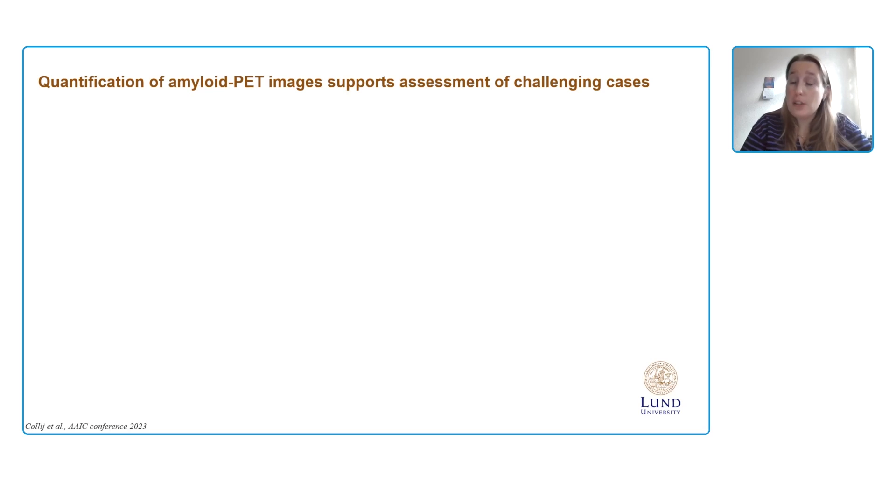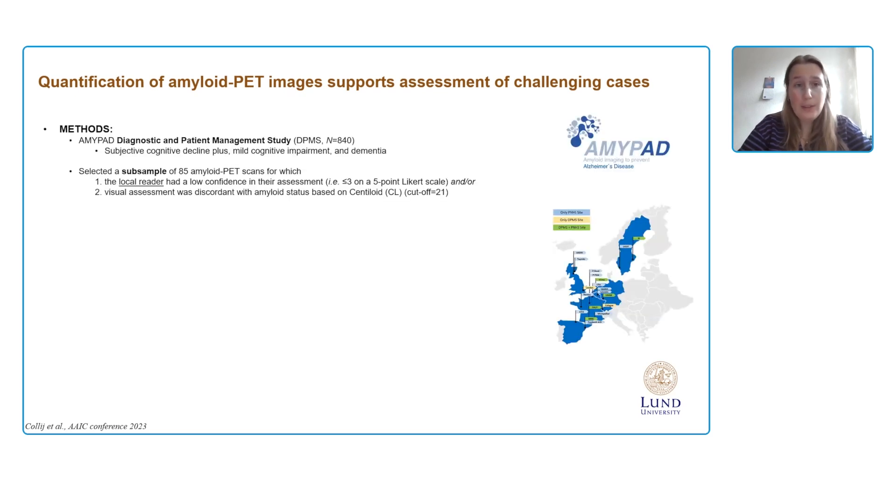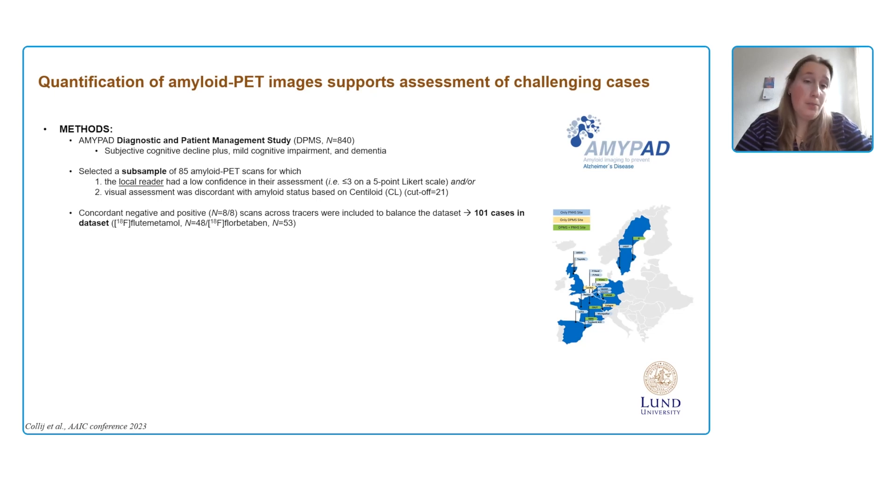Because of these hypotheses around quantification-supported visual assessment, we set out to be the first prospective study to see what happens to visual assessment of difficult cases when readers are given quantitative results. We selected cases from the AMIPAD Diagnostic and Patient Management Study (DPMS), which includes over 800 subjects from subjective cognitive decline to dementia across Europe. We selected a subsample of 85 challenging amyloid PET scans — those where local reader confidence was low (three or below on a five-point Likert scale) or where visual assessment was discordant with amyloid status based on Centiloid using a cut-off of 21.